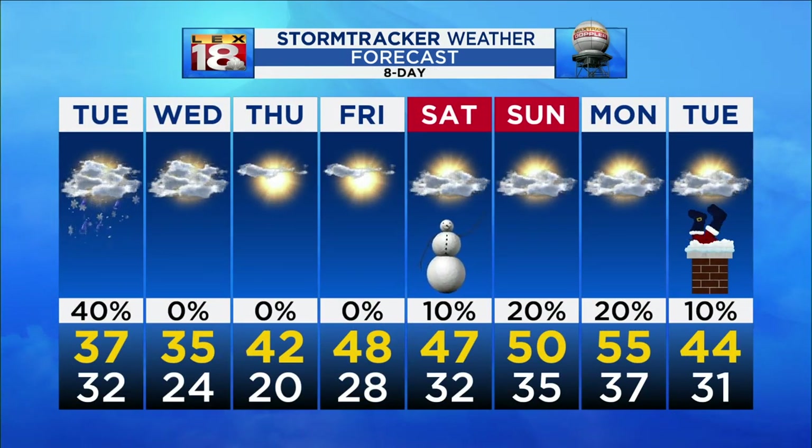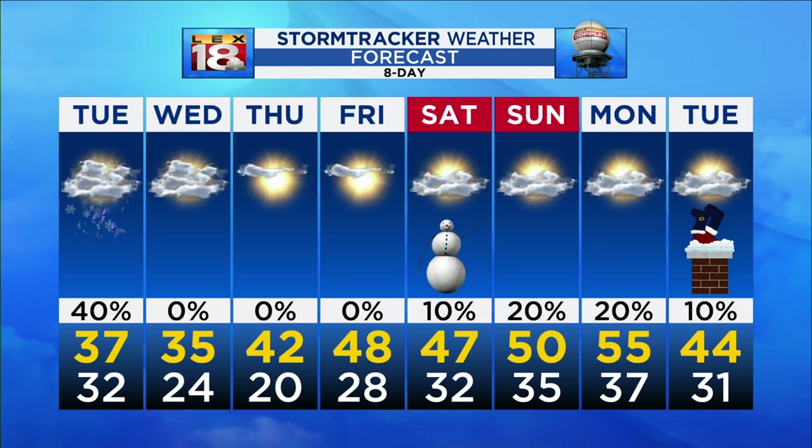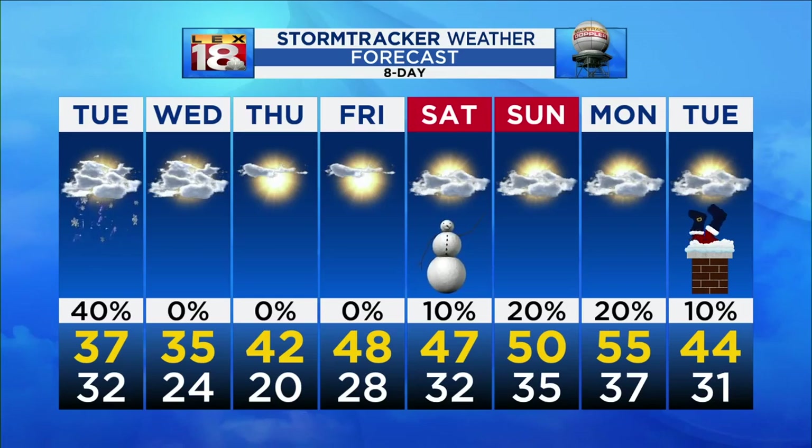Wednesday we're seeing temperatures in the mid 30s as well. Low 40s by the time we get into Thursday, near 50 on Friday. The start of winter on Saturday is in the upper 40s and looks dry going into Christmas Eve. We will need to dry out and certainly freeze — tis the season.